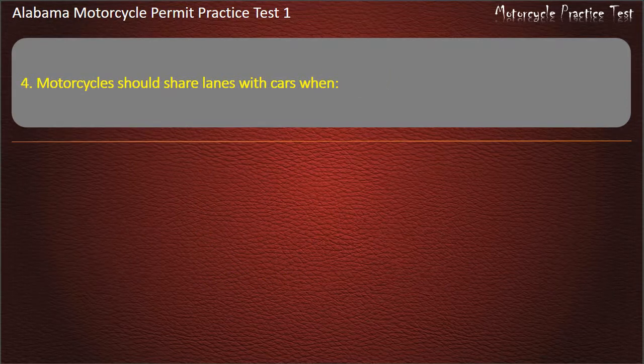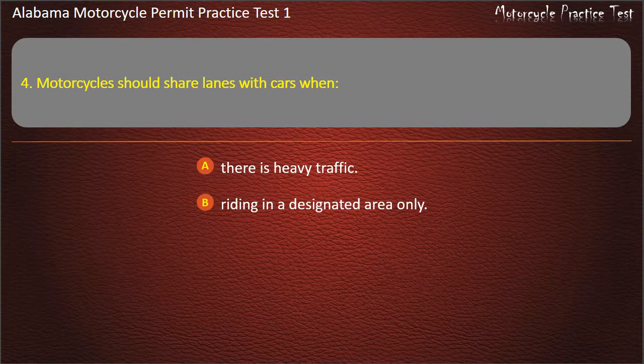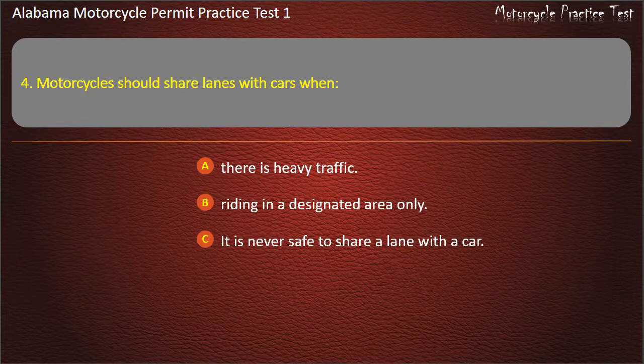Question 4. Motorcycles should share lanes with cars when: there is heavy traffic, riding in a designated area only, it is never safe to share a lane with a car, or riding with other motorcycles? Answer: It is never safe to share a lane with a car.